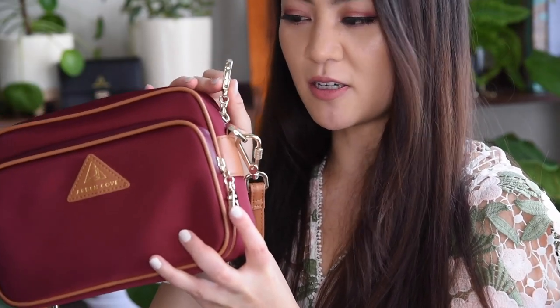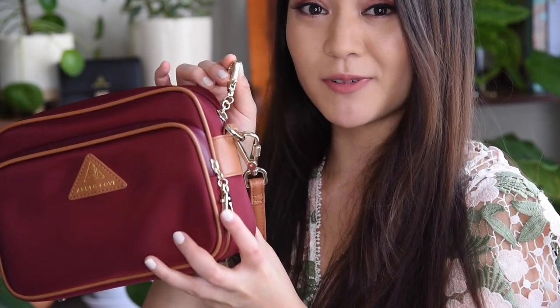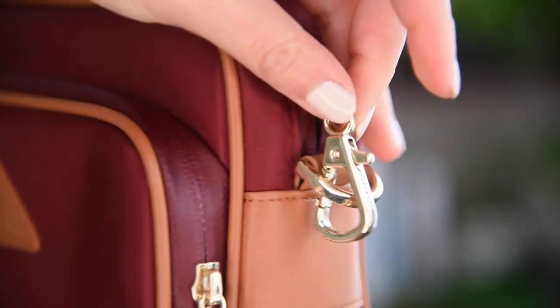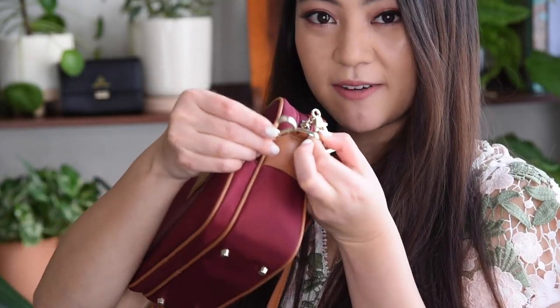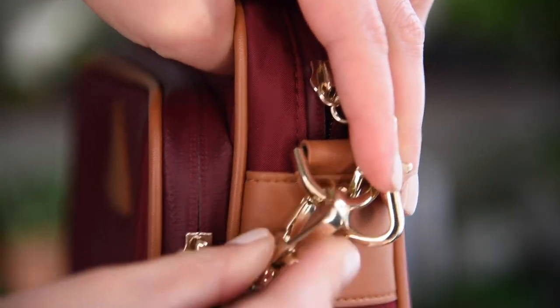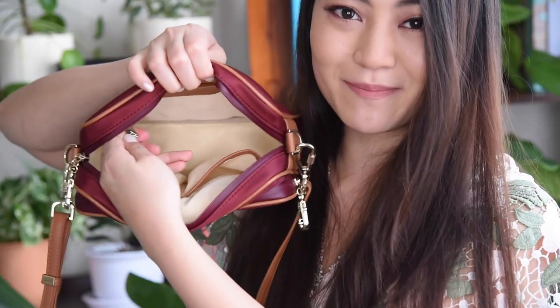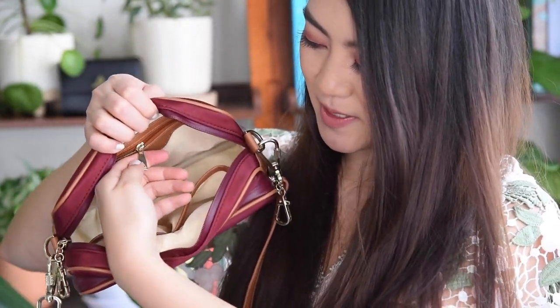It's not just the main clasp that's custom hardware — we've also made every single side clasp custom, and they're branded with our logo. You can clasp them onto the d-ring to secure your zipper compartment. Same thing with the second one: close it, lock it onto the d-ring, and your zipper compartments are secure. We also have new custom zipper pulls inside the zipper compartment with our little logo, which is so cute.